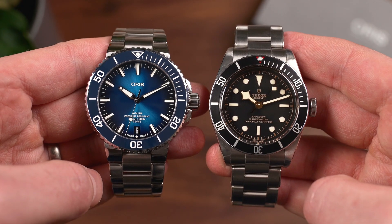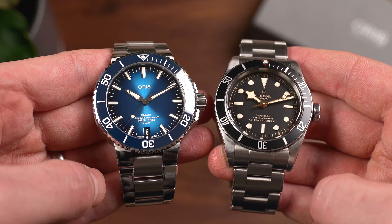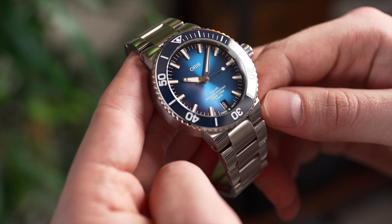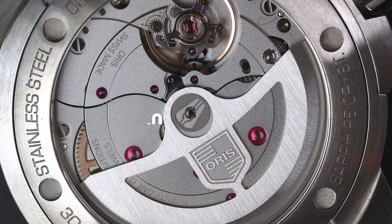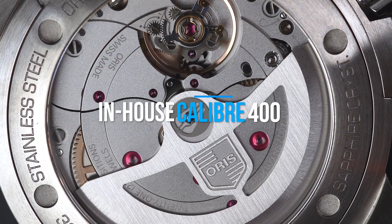Well, the most obvious reason is the recent price increase for the Aquis, as it's now £2,700 versus the Black Bay 41, which is £2,840. This reflects a £1,100 price increase on the previous Aquis models. The reason for this? The Oris is now powered by the in-house Calibre 400 movement, which boasts some seriously impressive stats.